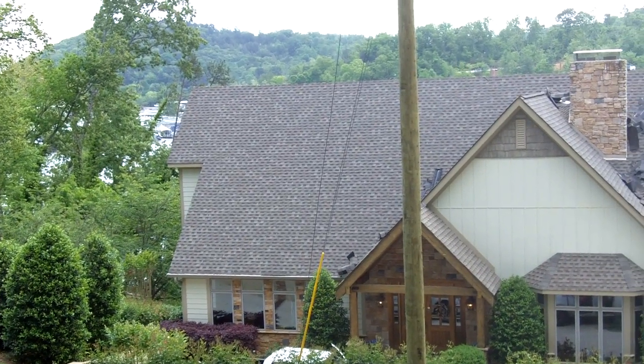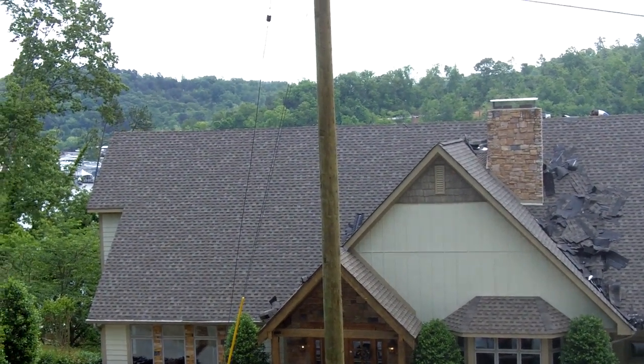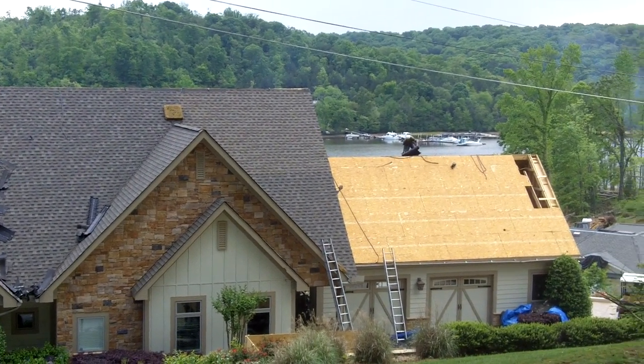This morning we're working on the home of Dr. Todd and Christy Bonvillet in Harrison, Tennessee. It's right on the bay — it's a beautiful area. They've got a boathouse and just a really beautiful area.